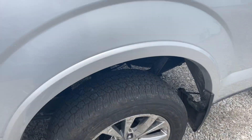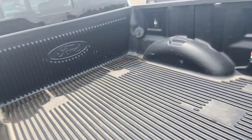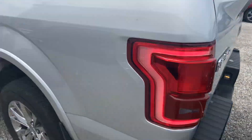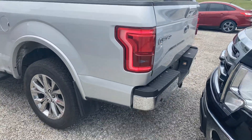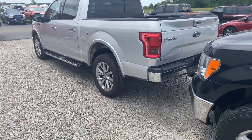Heated seats for the rear, and then you have the Ford factory bed liner already installed. Blind spot radar along the side as well. I'm currently being paged so I probably ought to take that phone call.